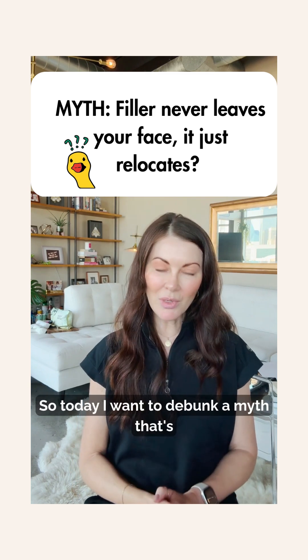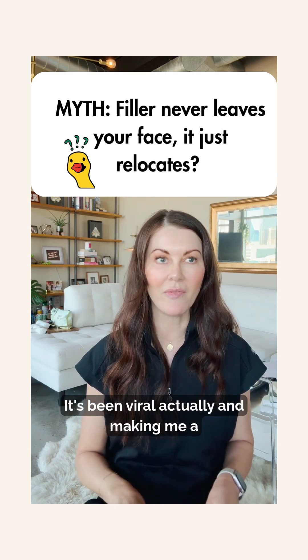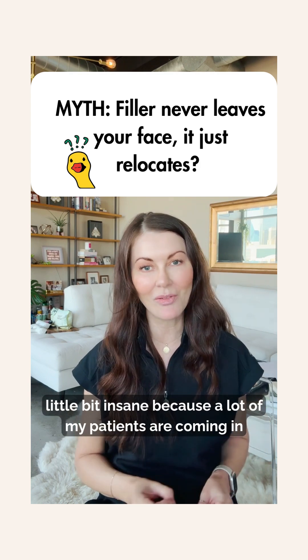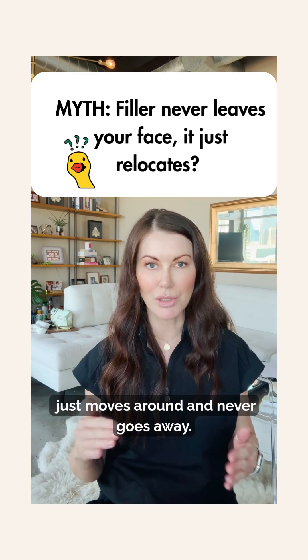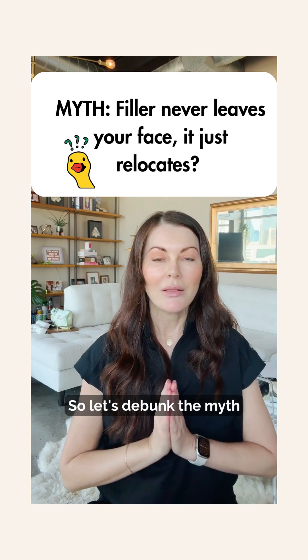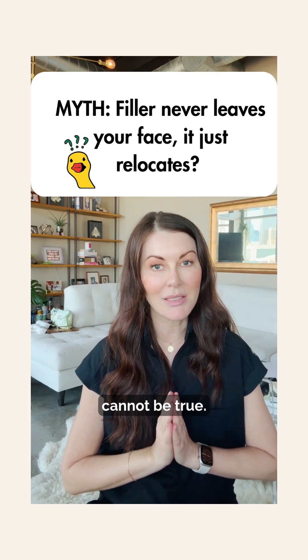Hey y'all, so today I want to debunk a myth that's been going around the internet. It's been viral actually, and making me a little bit insane because a lot of my patients are coming in and asking me about it — this myth that filler never leaves your face, it just moves around and never goes away. So let's debunk the myth and get to the science of why this cannot be true.